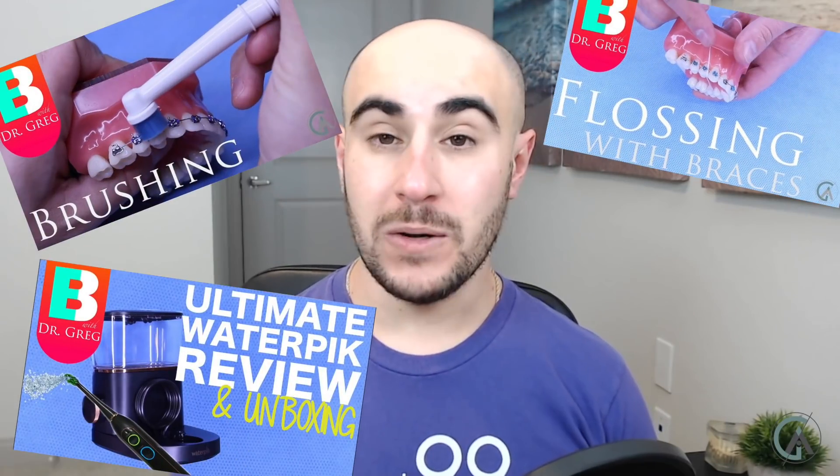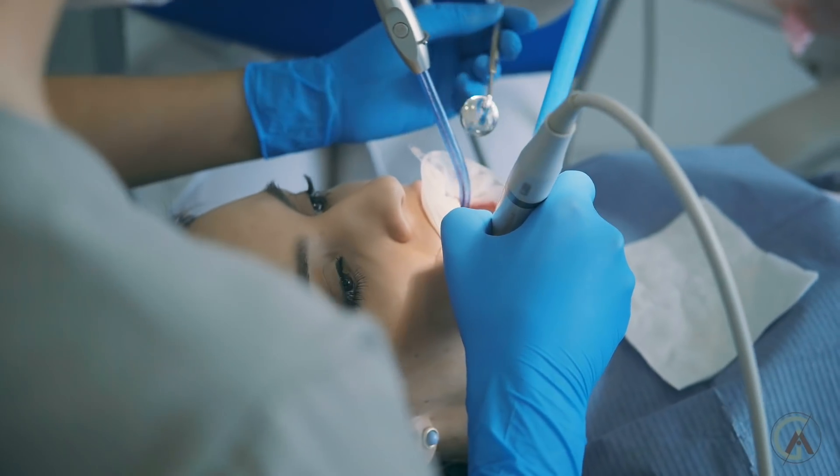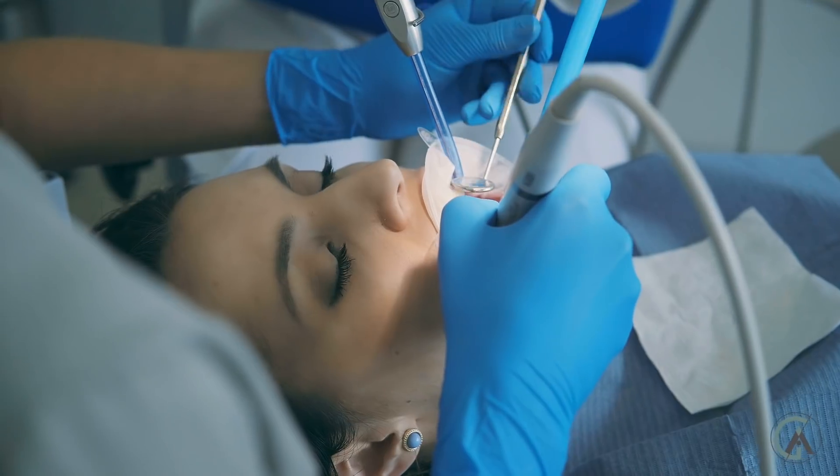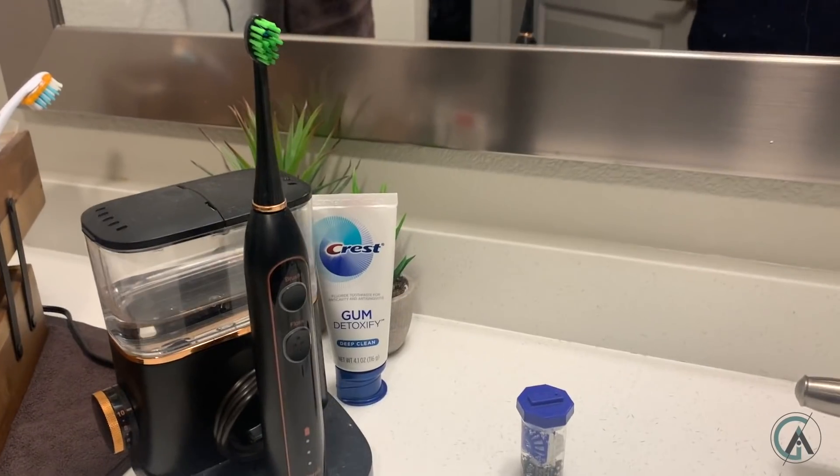I've made videos on this channel about how to brush properly with braces, how to floss properly with braces, and how to use a water pick with braces. The really important thing is to clean between the teeth. Most people that go through braces develop a lot of cavities between the teeth because it might be easy to brush with braces on, but it's incredibly difficult to floss. This is why I recommend every single person going through their orthodontic journey to invest in a water pick — it will do wonders for your hygiene and prevent things like puffy gums, bleeding gums, as well as cavities.